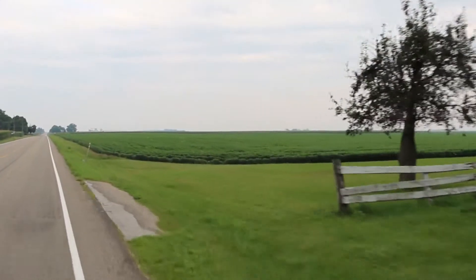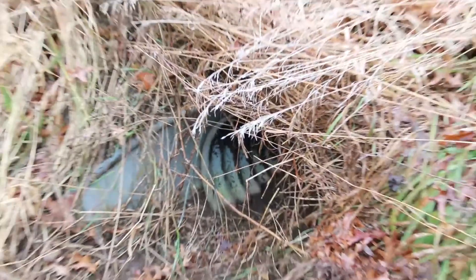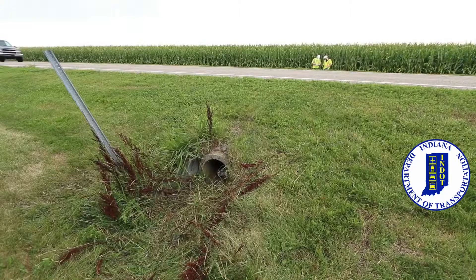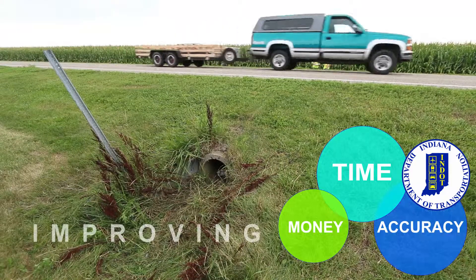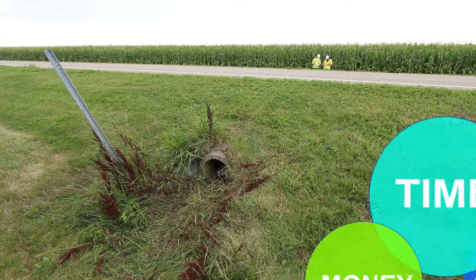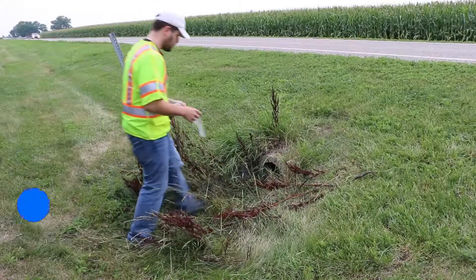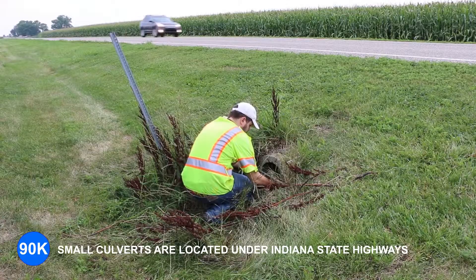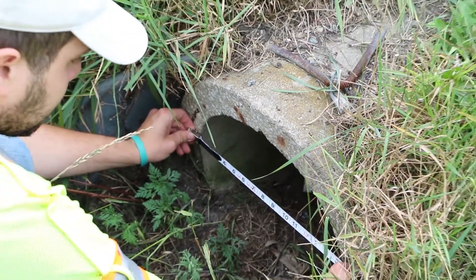Among JTRP's latest research innovations, a redesigned and modernized inspection process of roadside culverts has resulted in helping INDOT save time, money, and improve data accuracy for maintenance of culverts and preservation of our roads. Culverts are a critical asset to facilitate drainage.